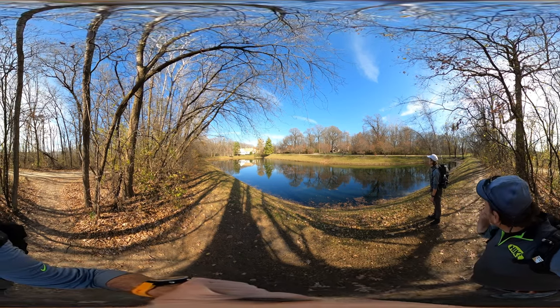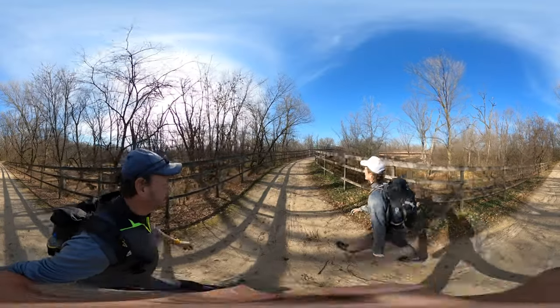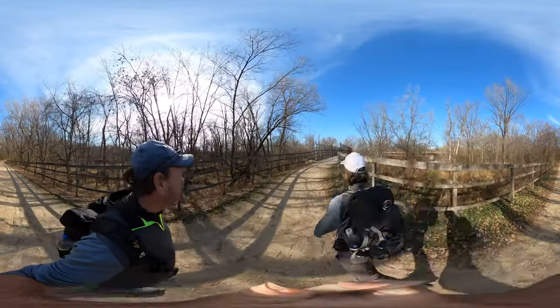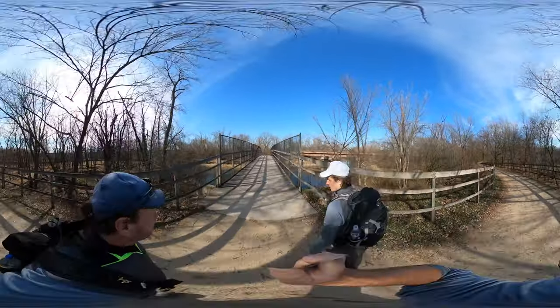We're north of 176 along the trail. This is bridge number one on our hike today, which we get to cross twice — once on the way there, once on the way back.